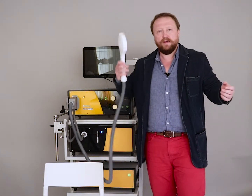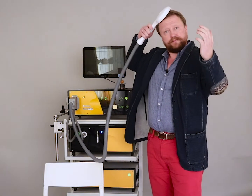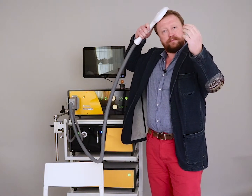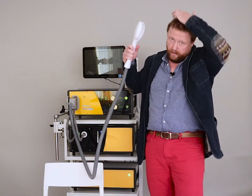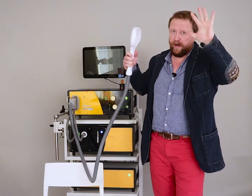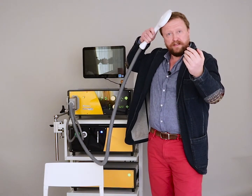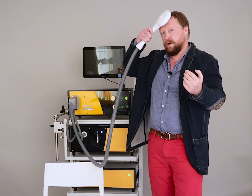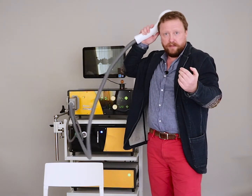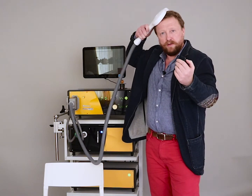I can do the same when I am stimulating my motor area. If I am stimulating here, where my motor area is responsible for my hand, my hand muscles contract and the hand moves. If I am stimulating elsewhere, nothing happens. Only when I am exactly on the hot spot.